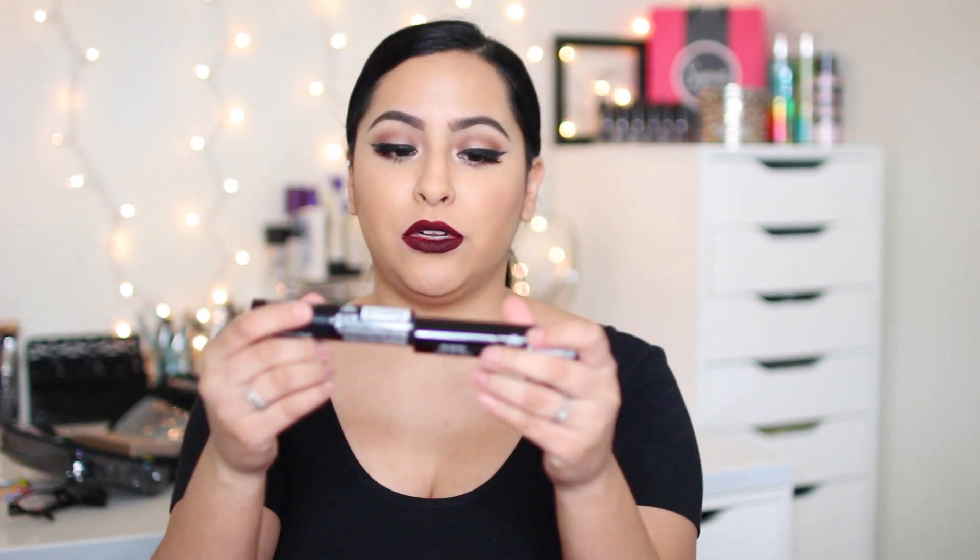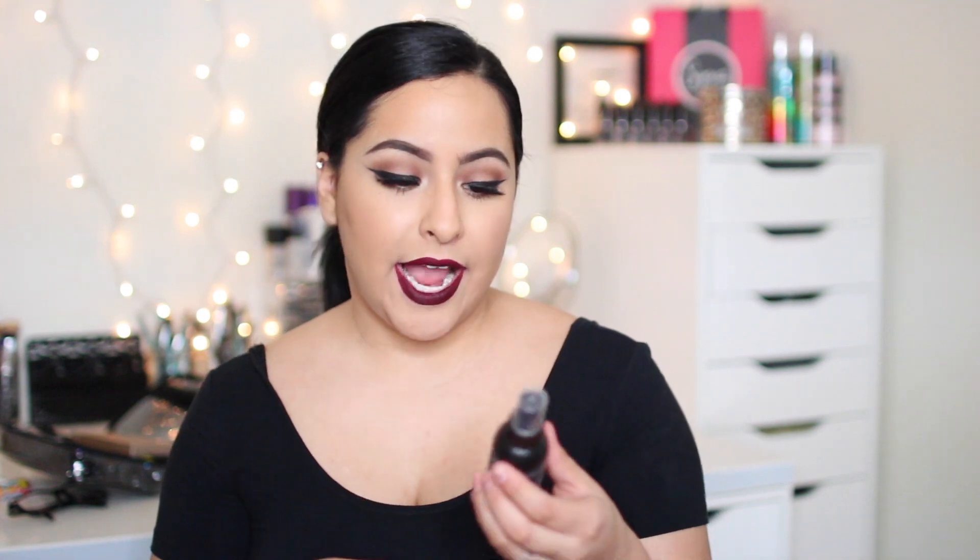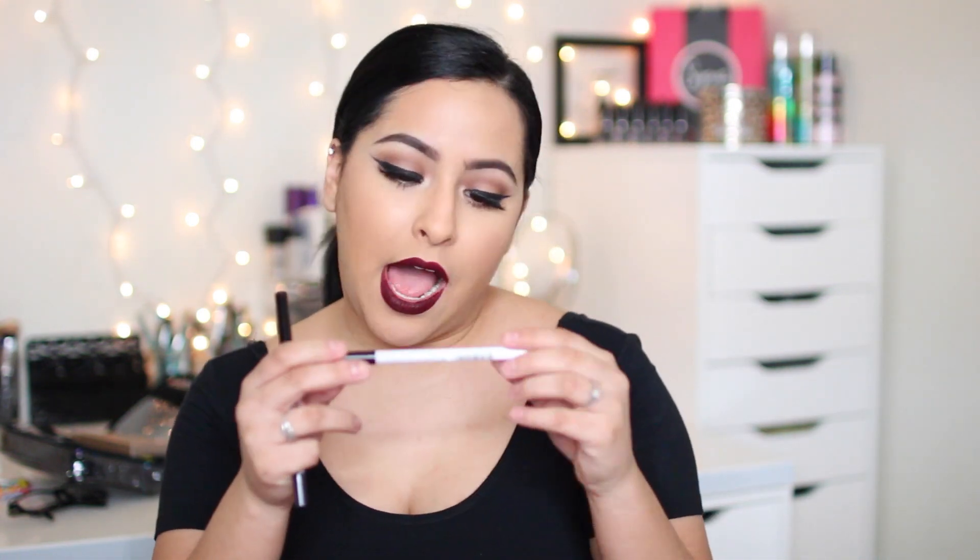I got two of the NYX Mineral Stick Foundations — one in the color 06 Golden Beige and 09 Caramel. I actually used Caramel to contour with today and I really love it. I haven't tried Golden Beige out yet, but this one is more my skin tone so I'm going to try it out tomorrow. I also got a NYX matte finish setting spray. I've never tried a drugstore setting spray, so I'm super excited. I'm a huge fan of matte faces and I really want this to work.